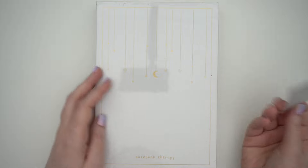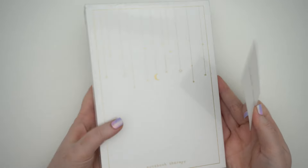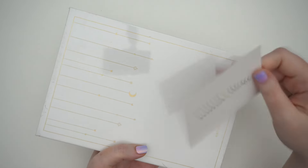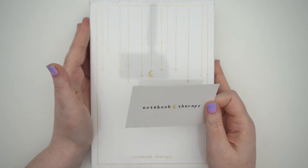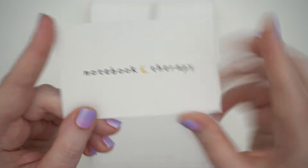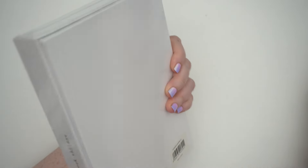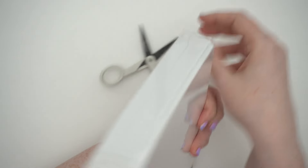So this is a Notebook Therapy notebook. It came in a slightly bigger shipping box and then wrapped nicely in corrugated paper so it wouldn't get smushed. It's very nicely packaged and it just came with this little card that says thank you — very simple. And it's wrapped in plastic so it's water safe, which is nice.